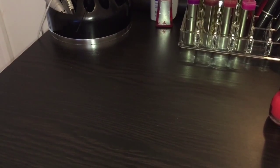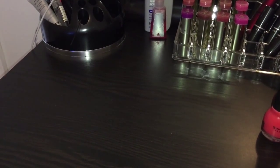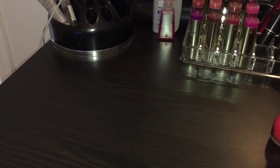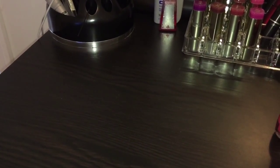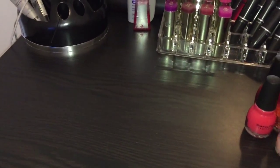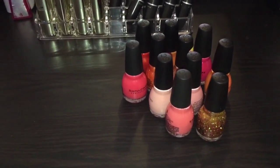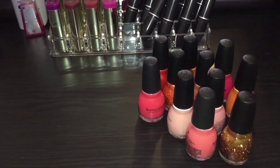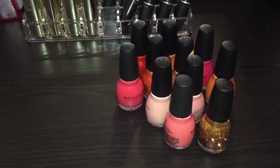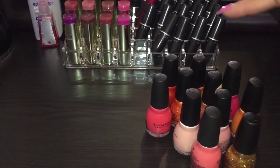Hey everybody, it's Lynette and I'm back with another video. This one is my Simple Color polishes — the corals and oranges. Like I said in my previous video, this is a series I'm doing on Simple Color polishes in my collection. It's the largest collection of polishes that I own. You can get them for $1.99 regularly at Walgreens, or 99 cents a few times throughout the year at Walgreens and Walmart.